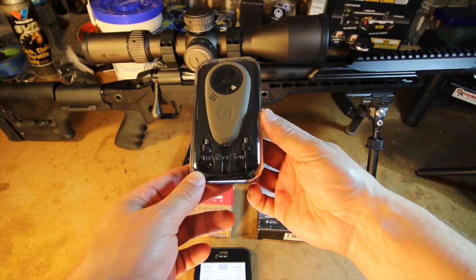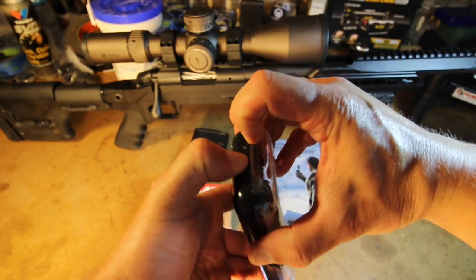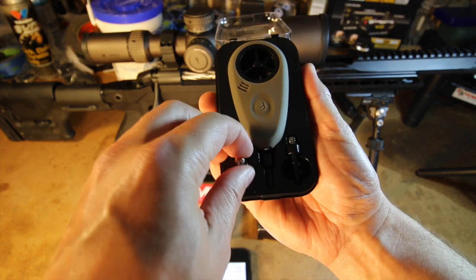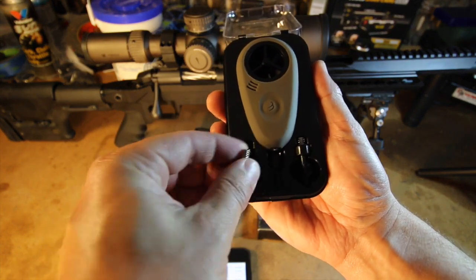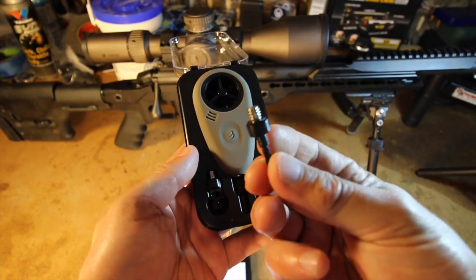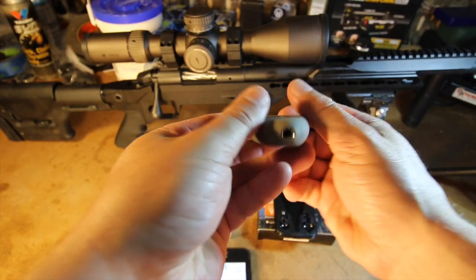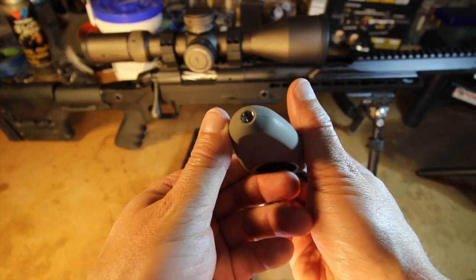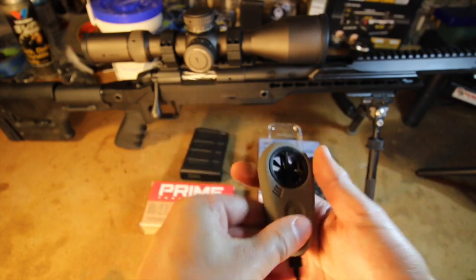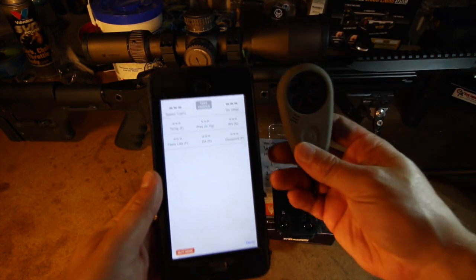What really surprised me was that the free version will link up with either the WeatherFlow wind meter or the weather station I'm using here. The polycarbonate case is extremely durable, meaning you can toss this into your range bag and not worry about it getting damaged. The transparent lid also means you can see your weather station is actually in the case without opening it. WeatherFlow supplies a lanyard loop as well as a headphone jack stem, which screw into the bottom of the weather station using the same threads as a tripod mount. This means you have three different ways of mounting the meter in addition to simply holding it in your hand. The hardware communicates via Bluetooth.